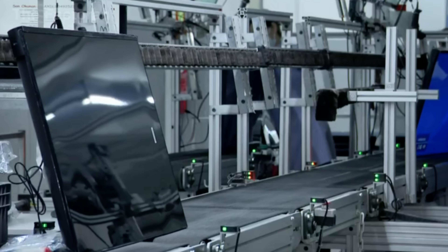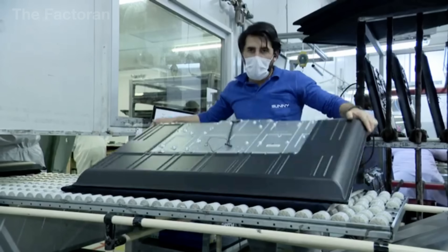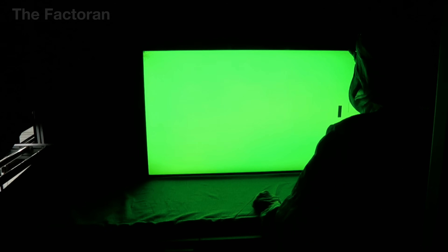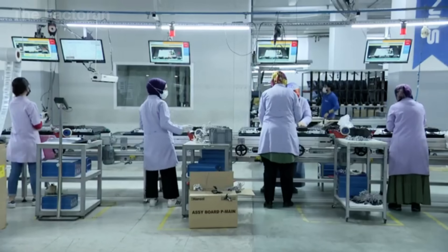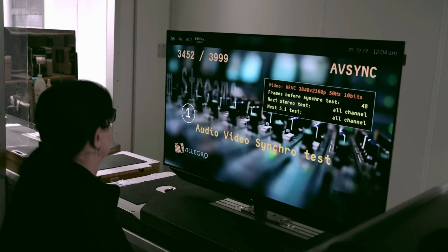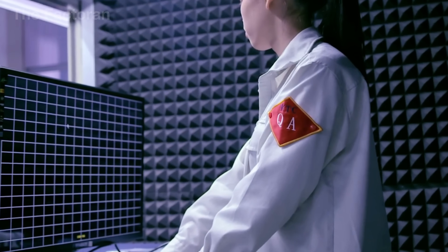Once the outer casing has been fitted tightly around the internal system, the TV may look complete, but in reality it still has to undergo a series of rigorous quality checks before it can be released from the factory. The first and most critical step is image testing. The entire screen is scanned by ultra-high-resolution cameras and optical sensors many times more sensitive than the human eye. These devices can detect minute flaws such as dead pixels — those that remain permanently on or off — causing inconsistencies in the display. The system also measures light uniformity across the entire panel to identify backlight bleeding.